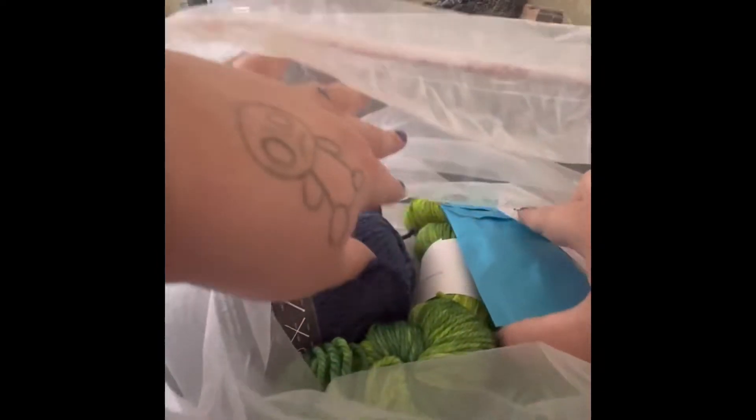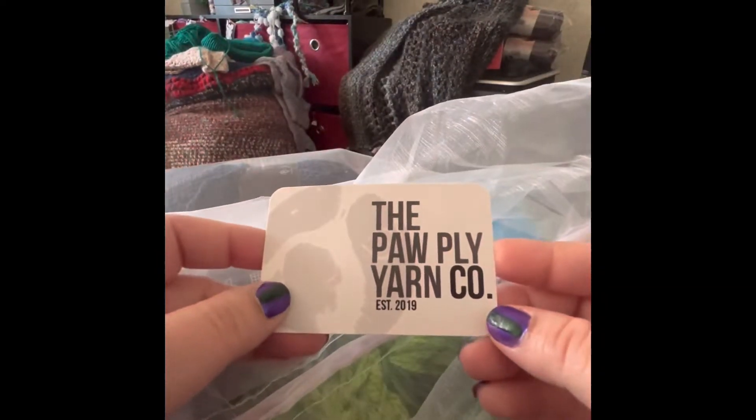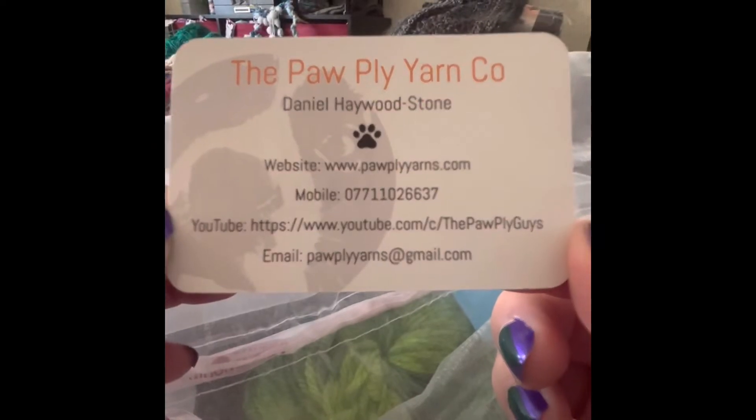I see green! So it came in this really nice organza bag. Oh wow. Let's do this first — the Paw Ply Yarn Company, established in 2019. There's all of the information.